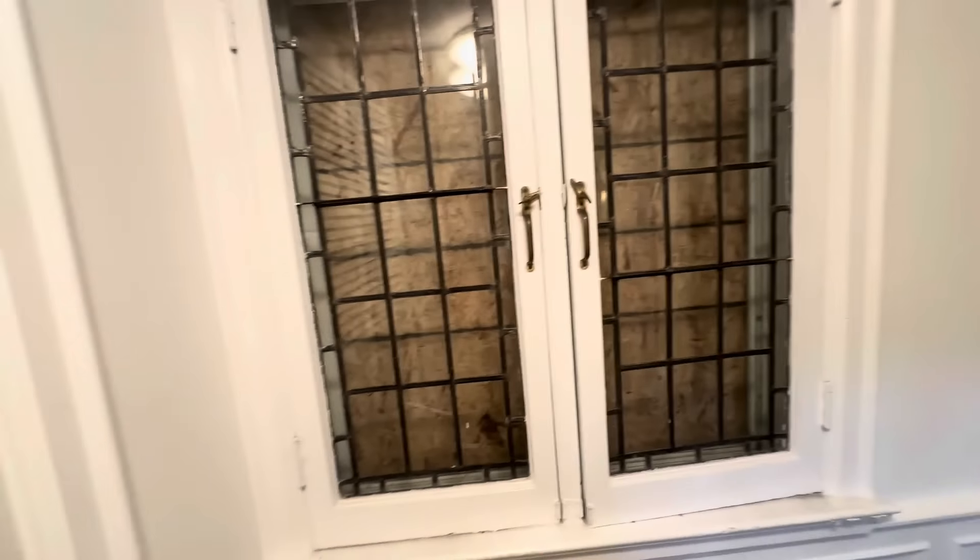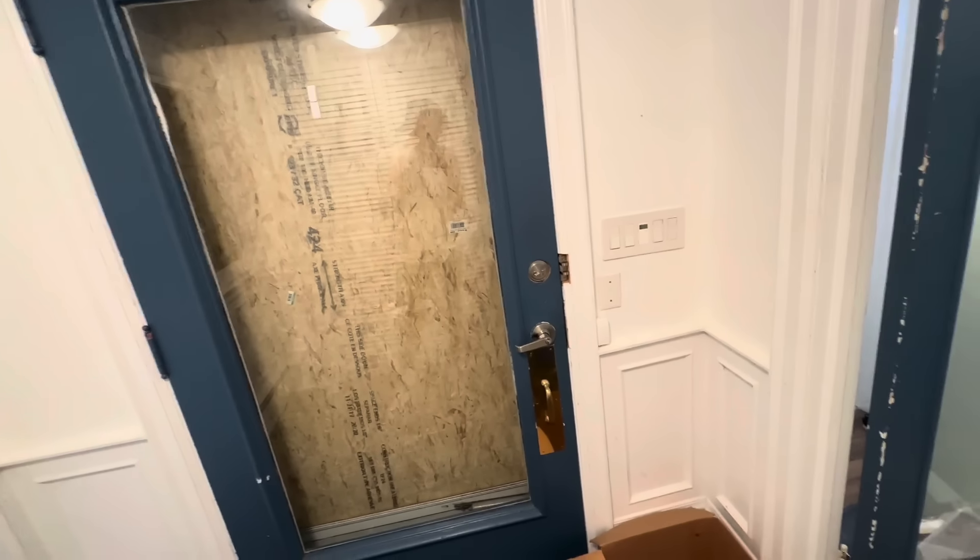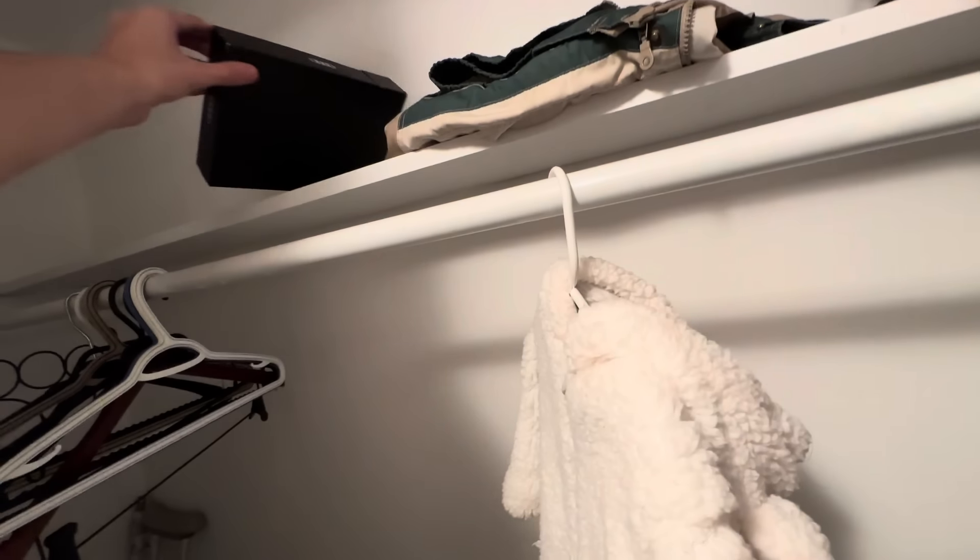Okay guys, we've made it inside here. Beautiful 1940s mansion. The power's still on but it's all boarded up. It's crazy. Here's the front entryway. Old windows — so cool.